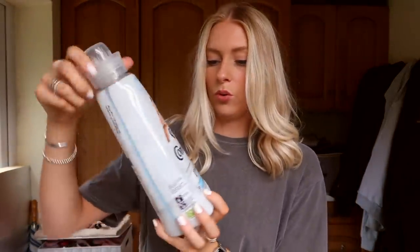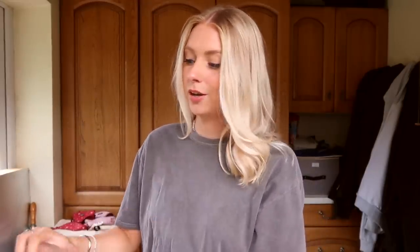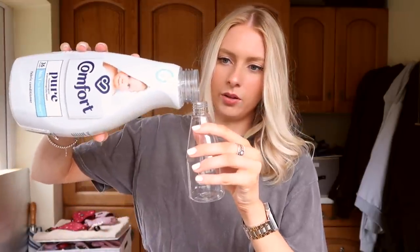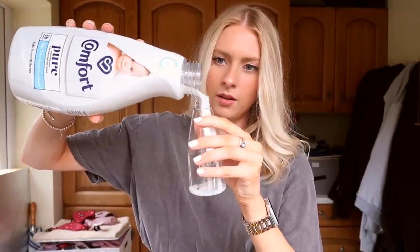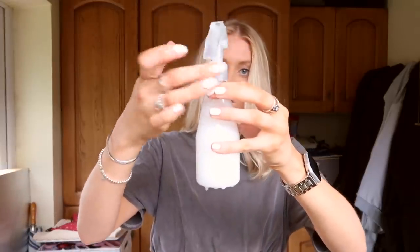Here's the fabric conditioner — this is the one we use, Comfort Pure. It smells alright, not that amazing. I bought these spray bottles recently on Amazon when I got the Dyson Airwrap for my birthday — I was told it works better on damp hair so I bought them to dampen my hair, and it came in a pack of two. So let's fill it up two-thirds of the way with fabric conditioner, then fill it up the rest of the way with water, and then you always smell like clean clothes.